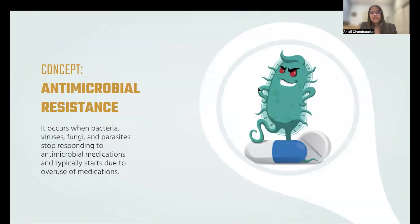Before we get into these treatments, it's important to keep in mind the idea of antimicrobial resistance, which occurs when bacteria, viruses, fungi, or parasites stop responding to antimicrobial medications. This typically starts due to the overuse of medications, so it's important to regulate one's treatment and follow the doctor's instructions to avoid this type of resistance.